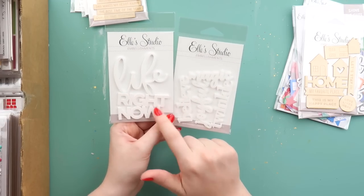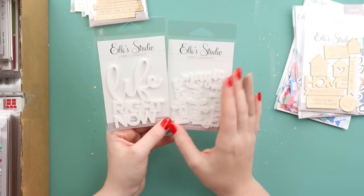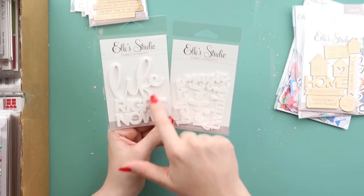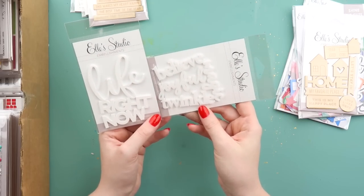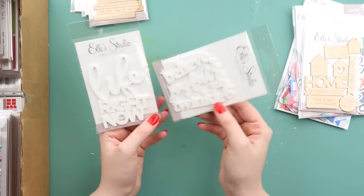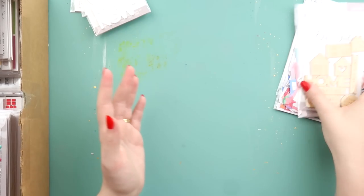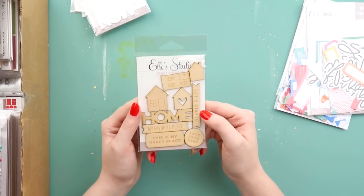I usually stay away from the chunky embellishments just because they are quite chunky, but I decided to get a few things for possibly Violet's baby album. I thought 'this life right now' would be good for that one. And then I wanted to get at least one Christmassy thing — I missed the boat on Christmas stash, I have no new Christmas stuff from this year, so I wanted to just get a couple of bits and pieces.